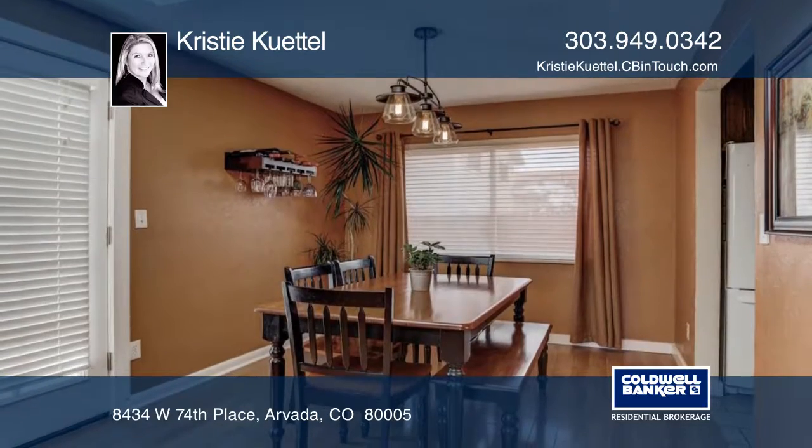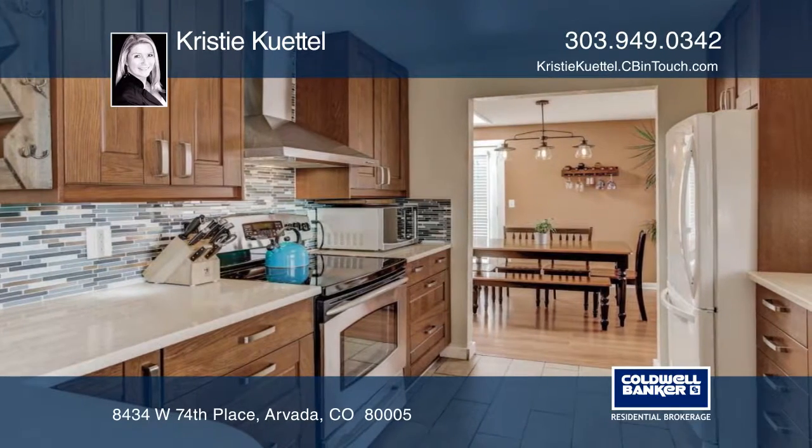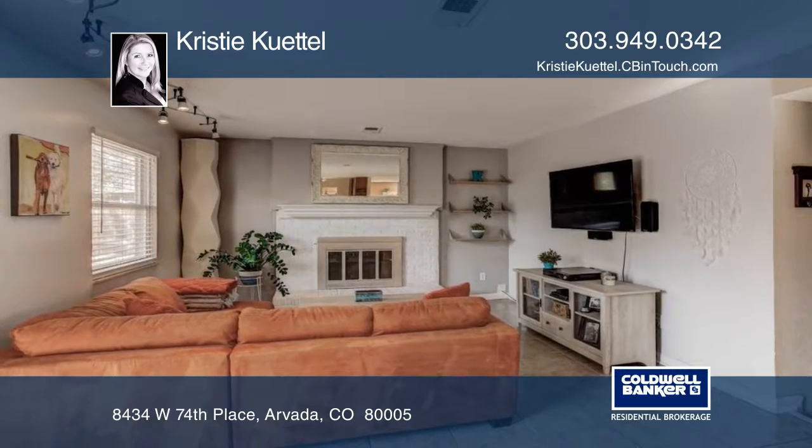Pride of ownership is evident in this beautiful home. Features include new hardy backer siding, new roof, new gutters, new exterior paint, new imported African mahogany decking, and more.